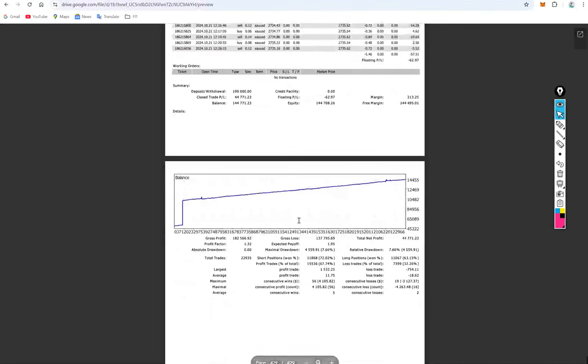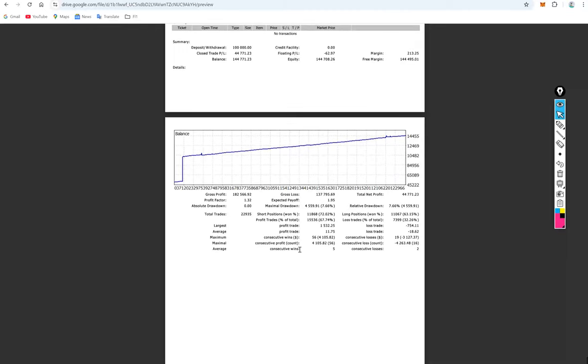For the $100,000 account, the overall total number of trades is 22,935. The average profit is 11.75 and average loss is 19.62, giving a risk-reward ratio of approximately 1:2 (0.61). The break-even point is at 61 percent accuracy.